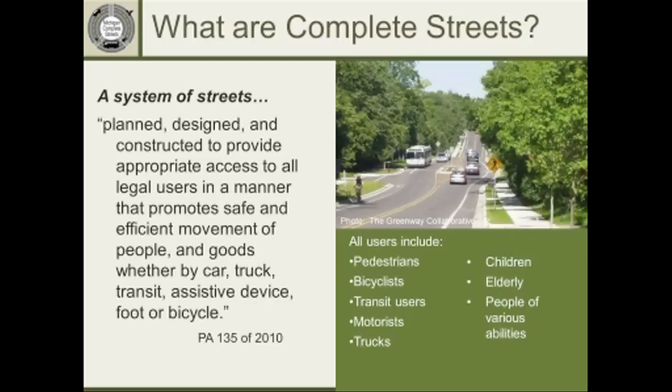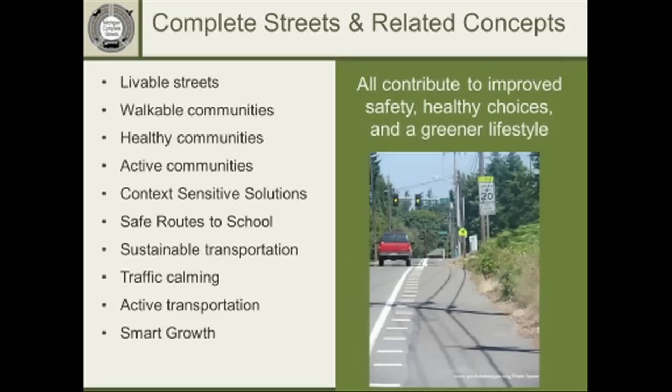When we're talking about all different types of users, we are talking about bicyclists, pedestrians, transit users, motorists, trucks, children, and elderly people of various abilities. You'll see a list of buzzwords we've probably all heard over the past 10 years: livable streets, walkable communities, healthy communities, active communities, context-sensitive solutions, safe routes to schools, sustainable transportation, traffic calming, active transportation, smart growth. These all share the complete streets idea of making our streets work for all different users and contributing to improved safety, healthy choices, and a greener lifestyle.